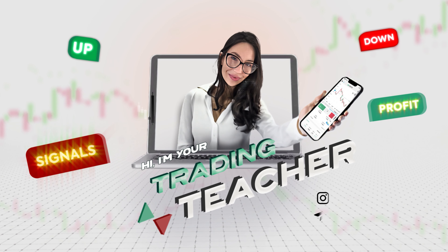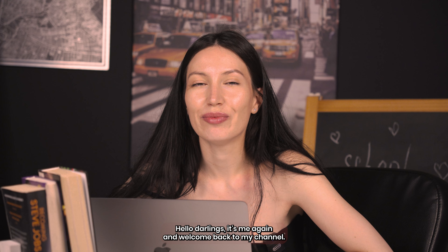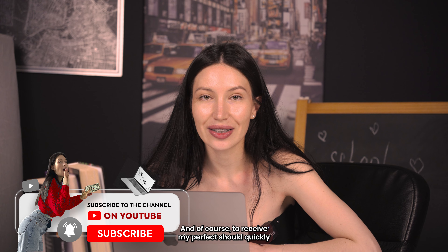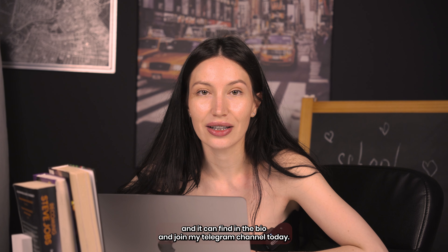It's super crazy — draw immediately one thousand dollars! Hello dollies, it's me again and welcome back to my channel. Don't forget to click and subscribe if you haven't done it yet, and of course to receive my perfect trades you should click the link you can find in the bio and join my Telegram channel.